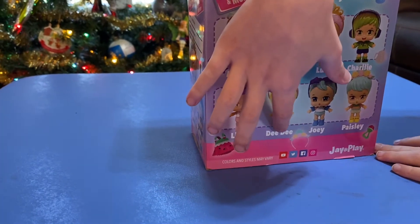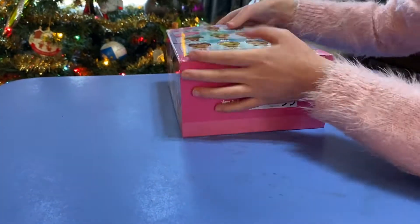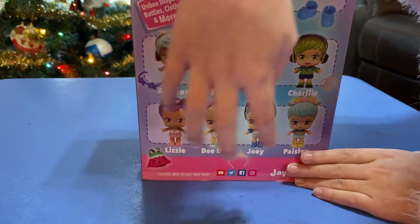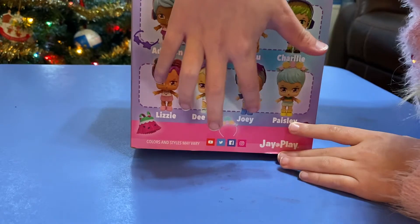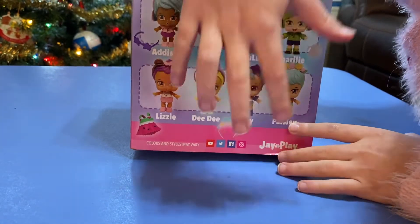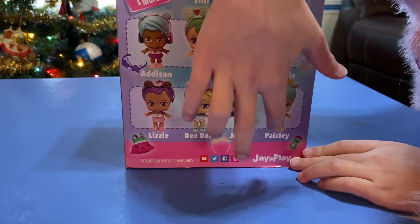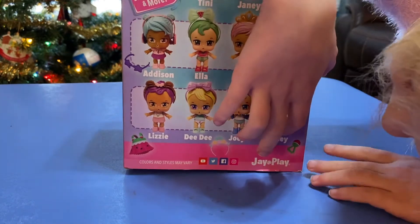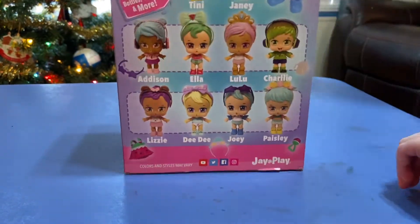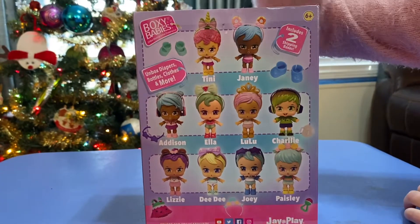And it's D-E-E D-E-E — that's Dee Dee. And this one is J-O-E-Y — Joey. This one is E-A-I-S-L-E-Y — Paisley. And these are all the ones that you can collect.